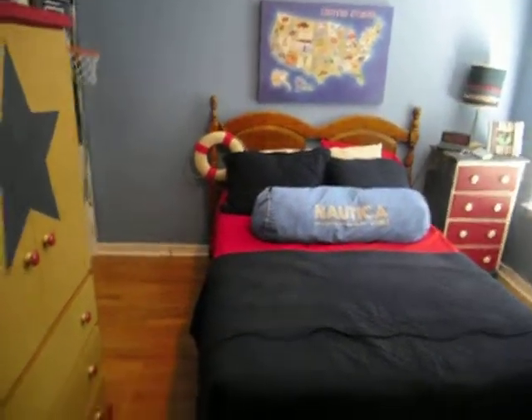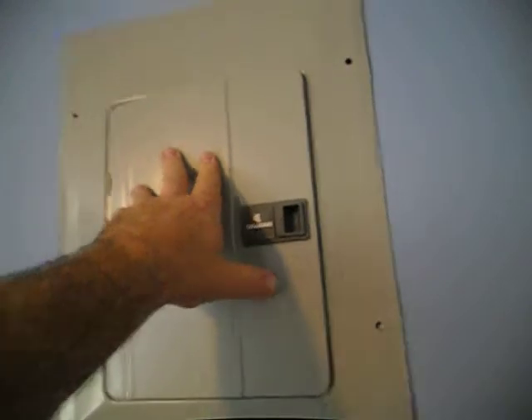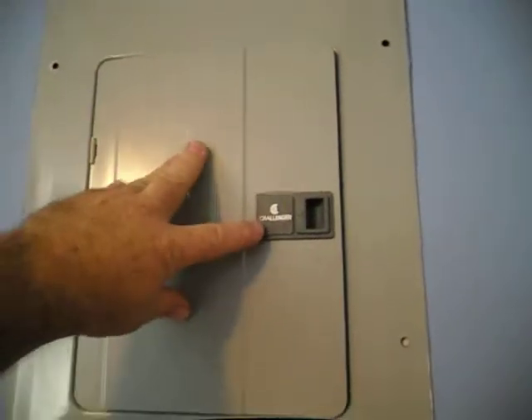Hi folks, this is Charlie with Alpha Building Consultants. As you can see, I'm in the bedroom of a young child, a boy. In this bedroom is an electrical panel manufactured by Challenger.